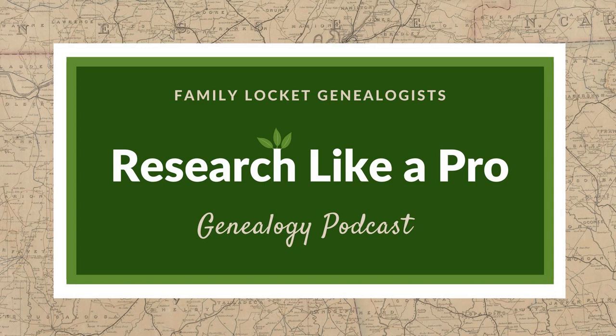Diana and Nicole are the mother-daughter team at FamilyLocket.com and the creators of the Amazon bestselling book, Research Like a Pro: A Genealogist's Guide. Join Diana and me as we discuss how to stay organized, make progress in our research, and solve difficult cases.